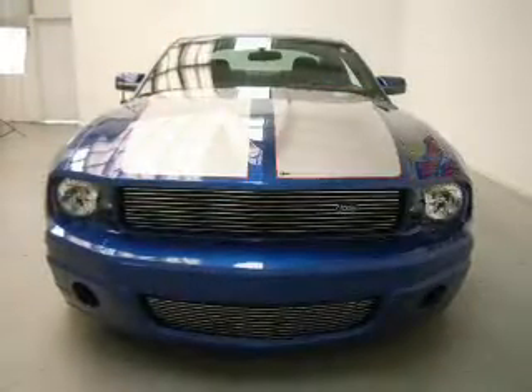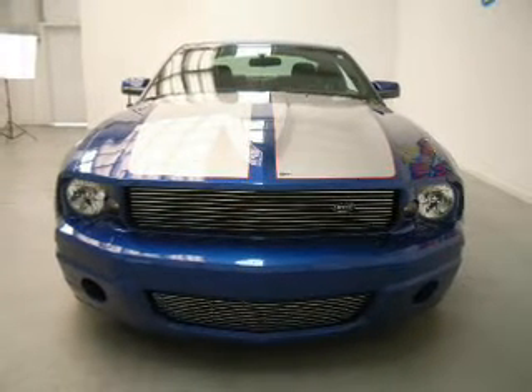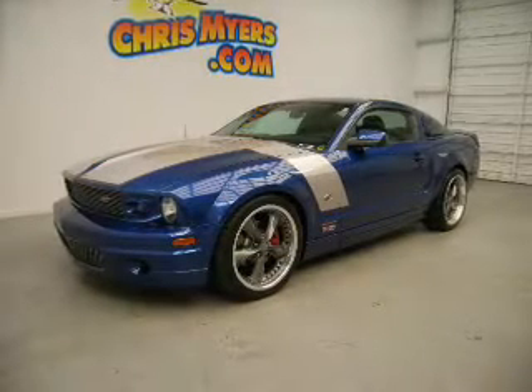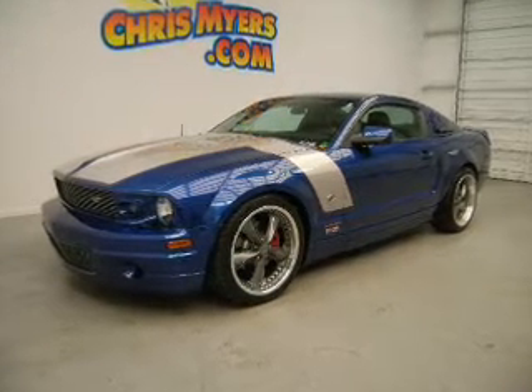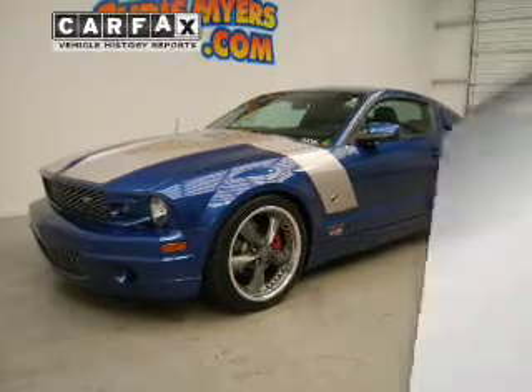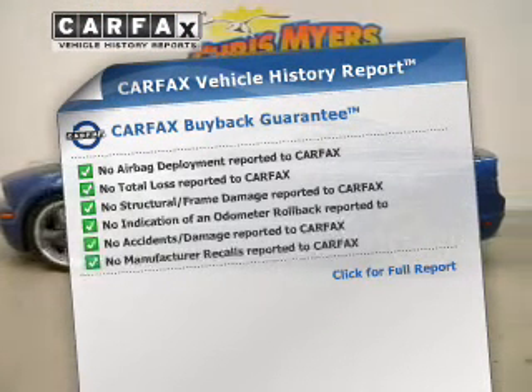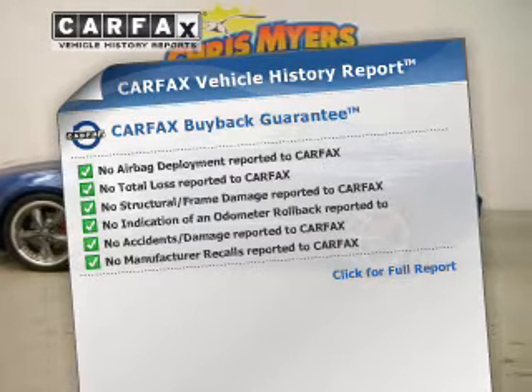The powertrain includes rear-wheel drive with a powerful eight-cylinder engine, connected to a manual transmission that will keep you in touch with your vehicle. You will appreciate the safety feature of anti-lock brakes. Rest easy knowing this vehicle comes with a Carfax Vehicle History Report from Carfax, the most trusted provider of vehicle information.